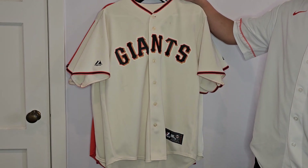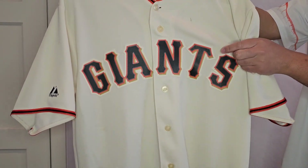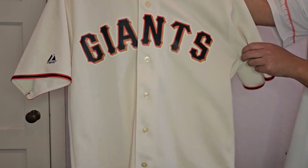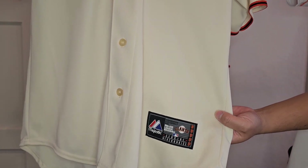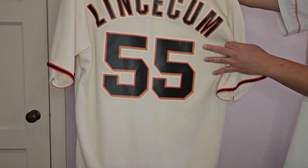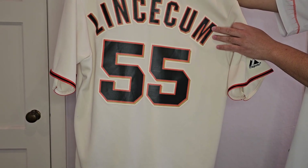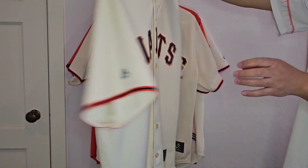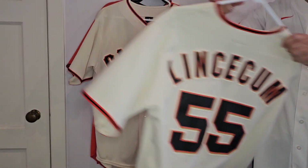The first one is a home Tim Lincecum jersey. What I miss about these Majestic jerseys from the early 2010s is that they're single-stitched on the front. I don't really like the heat press that Nike does now on the replicas. This is the iconic cream color, and here's the SF Giants Majestic jock tag. On the back you get Lincecum and 55, single-stitched on. Tim Lincecum is probably my favorite Giants pitcher of all time — he won two Cy Young awards and threw two no-hitters. I bought this jersey at the 2010 NLDS Game 2 against the Braves.